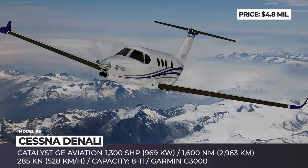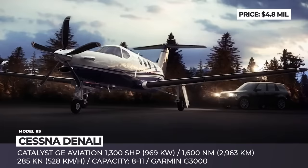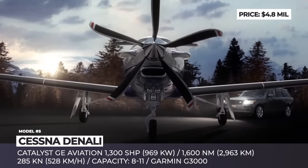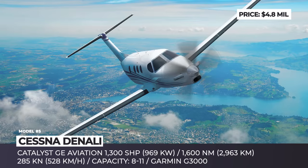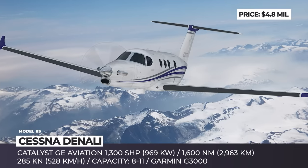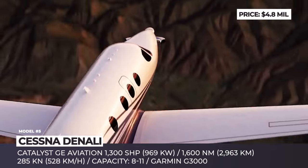Cessna Denali. Initially known under the Textron single-engine turboprop moniker, after the formation of Textron Aviation in 2014, it was continued to be developed under the Cessna brand. The Denali will be powered by the all-new General Electric Catalyst, which is the first turboprop engine to feature 3D printed parts. The five-bladed composite propeller comes from Macaulay and, combined with the 1,300 shaft horsepower Catalyst, ensures 285 knots of maximum cruise speed.